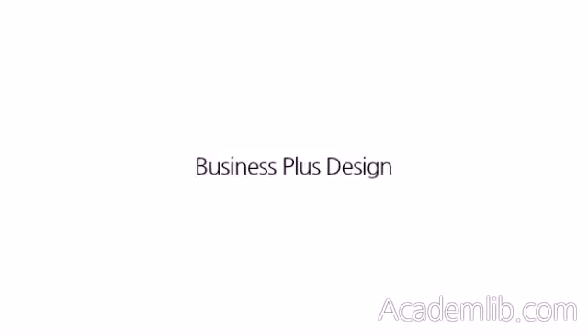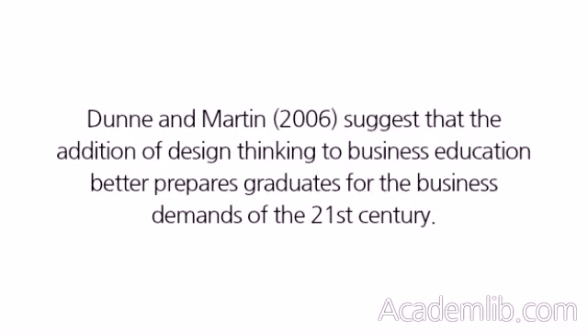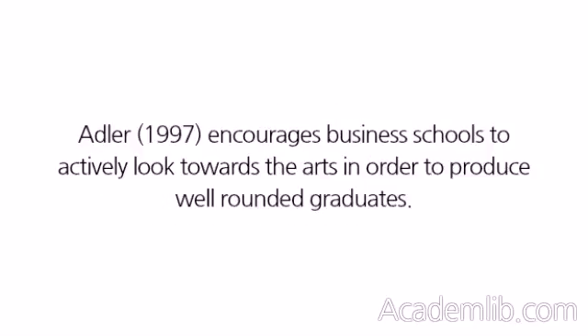Business plus design. Dunn & Martin, 2006, suggest that the addition of design thinking to business education better prepares graduates for the business demands of the 21st century. Adler, 1997, encourages business schools to actively look towards the arts in order to produce well-rounded graduates.